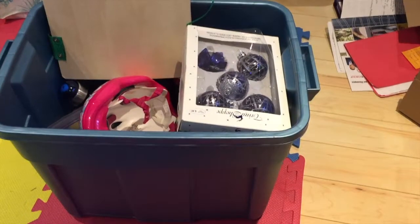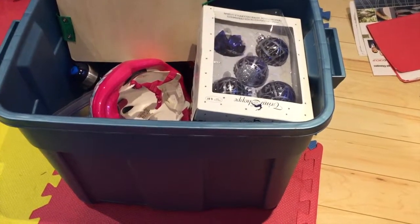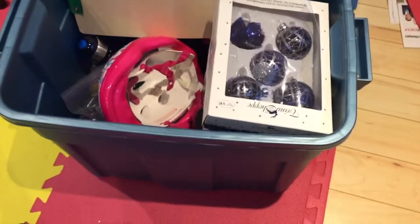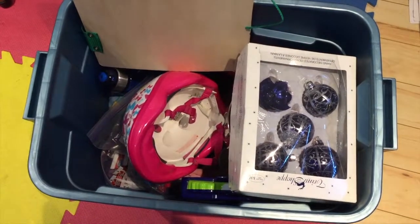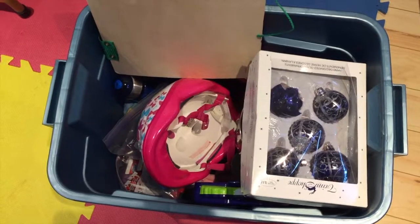Here is the box of stuff that I'm getting rid of. It's a big Rubbermaid tote and inside you can see all the things. I will show you what they are individually.